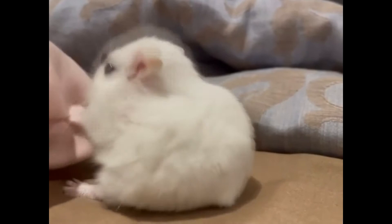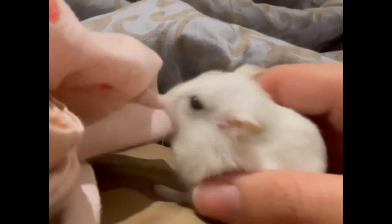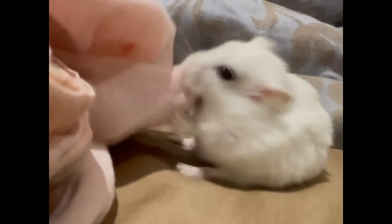The disadvantages of keeping such an animal at home include the short lifespan, which is only 2-3 years. If you create acceptable conditions of detention, then the Zyngarian hamster will live a year longer, although this is rather an exception to the rule, but not the norm.